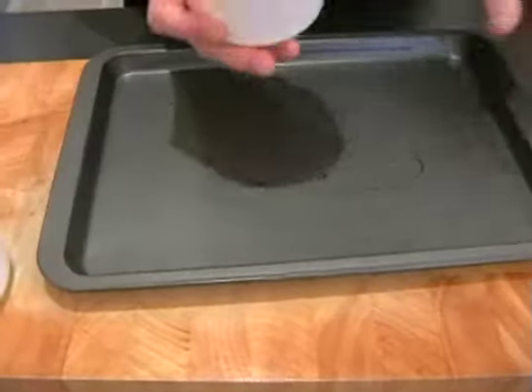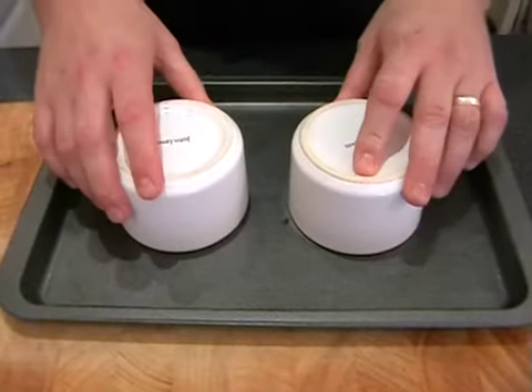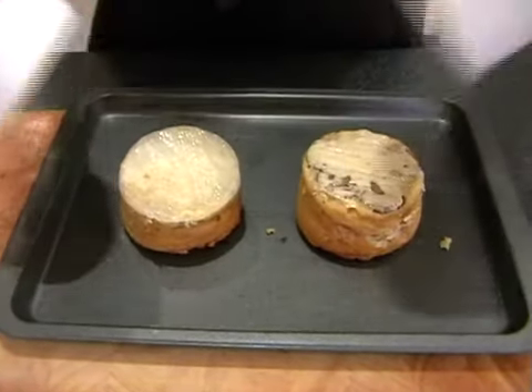Bring in the tray and upside down. Hopefully, fingers crossed, this will work. Here we go.